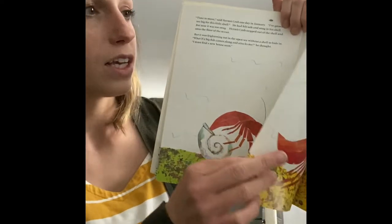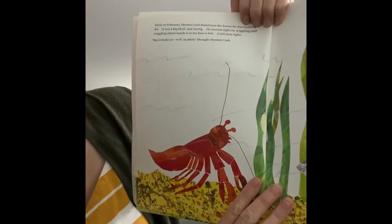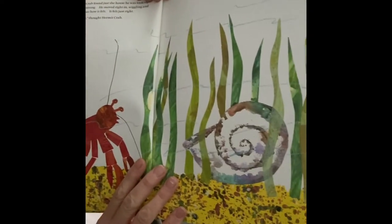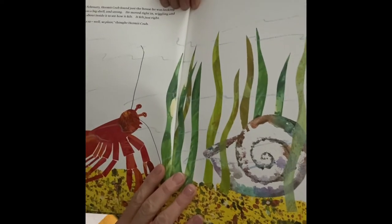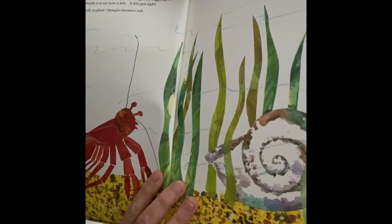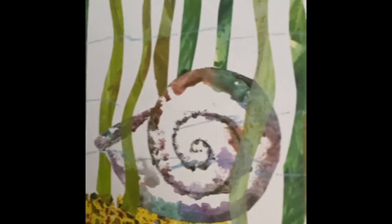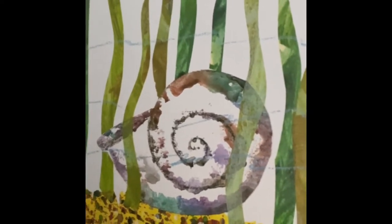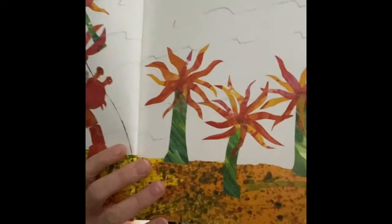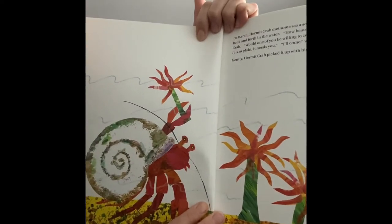In early February, hermit crab found just what he was looking for — a shell, big and strong. He moved right in, wiggling and wriggling about inside to see how it felt. It felt just right. But it looks so plain, he thought. Plain means there's not much on it. Let's see what hermit crab does.